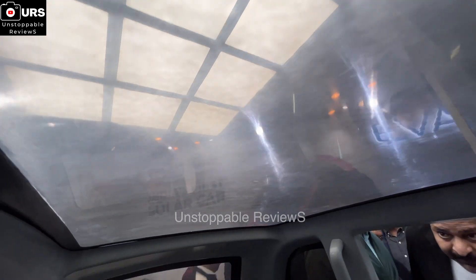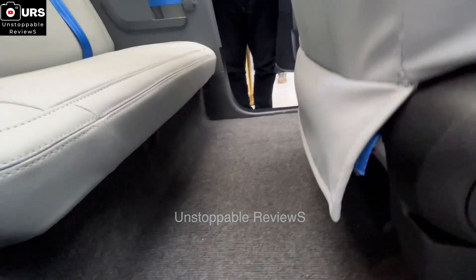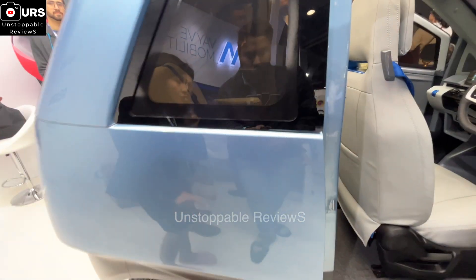We also have an option of a panoramic sunroof, which really gives a feeling of roominess for the rear passenger — not to mention very good legroom for both seats. The driver's seat is a six-way adjustable seat.